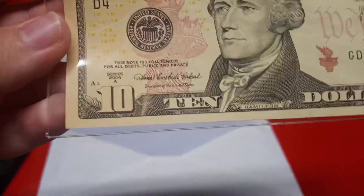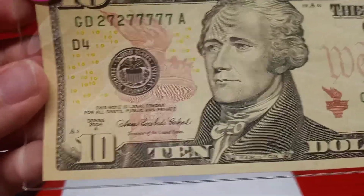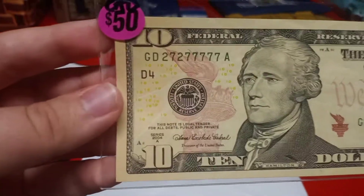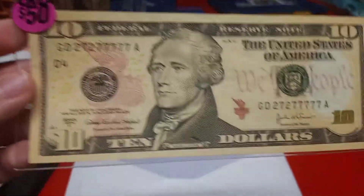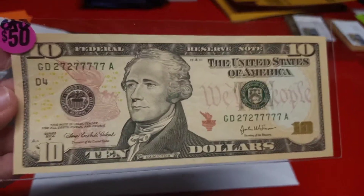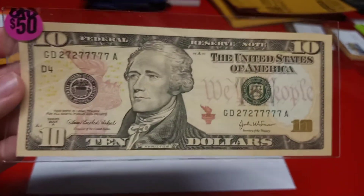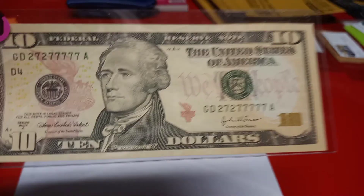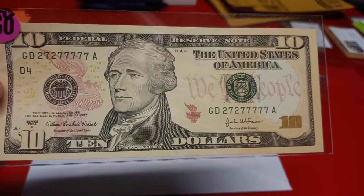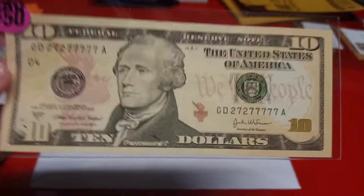Next up, we have a 2004A $10 Federal Reserve note with a very fancy serial number: 2727-7777. I paid $13 for this note, and as you viewers can see, I have a $50 price tag on it. This note is going to go to the Calumet Numismatic Club's yearly coin show. I've talked to our coin club president and I'm going to get a table. We'll have lots of amazing foreign currency, fancy serial numbers, rare coins, and more. It's going to be Saturday, October 29th at St. Matthias Church in Crown Point, Indiana, from 9 till 3.